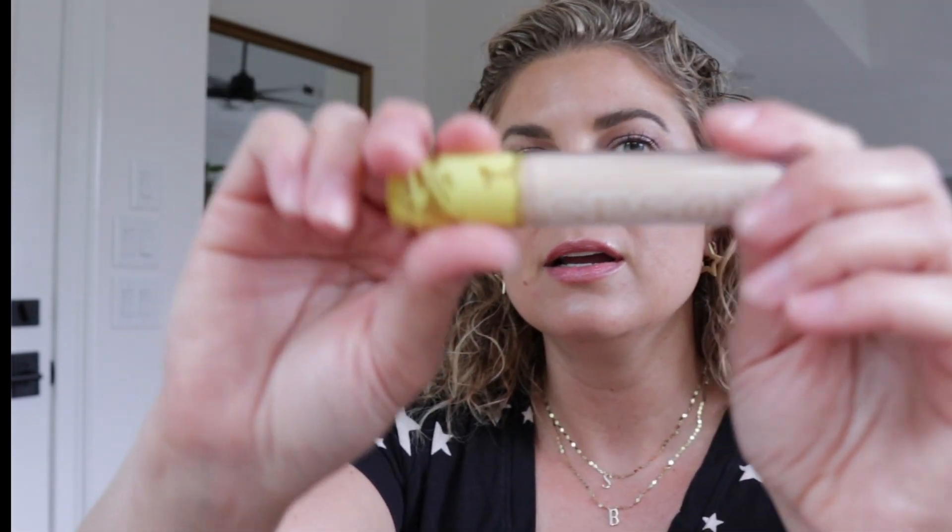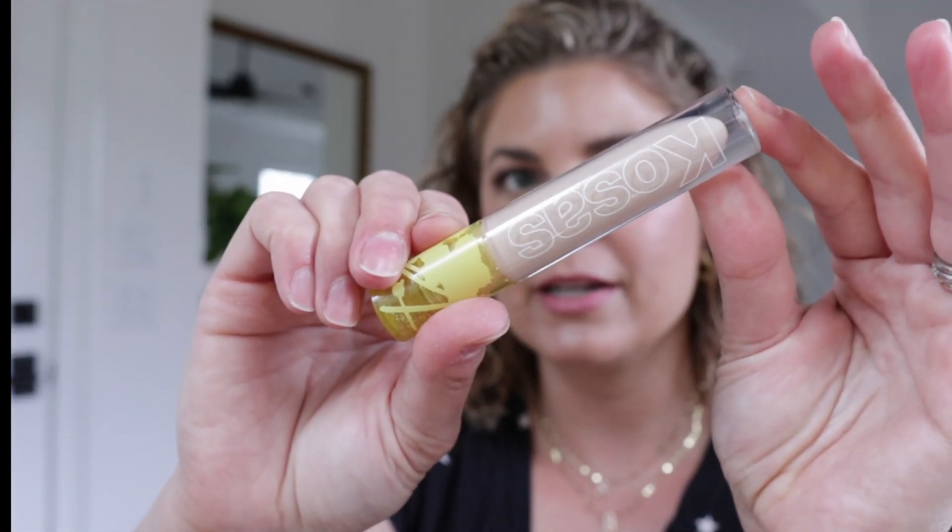Next up, I did pick up this new Kosas concealer — well, new to me. I had not tried it yet. Picking a shade online was the hardest. I've heard it's really difficult to pick a shade. Shade 03W is a great shade for me. I used it today under my eyes right here. This is really nice — really, really nice. I'm very surprised I like it so much. So far, so good with that.